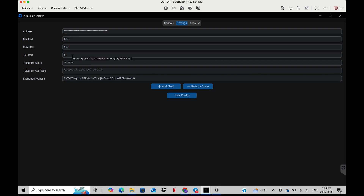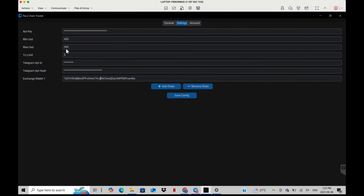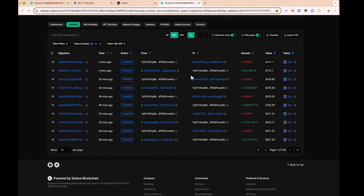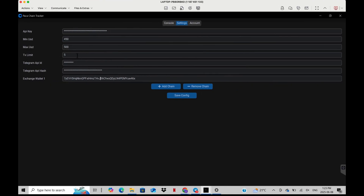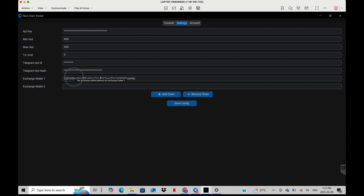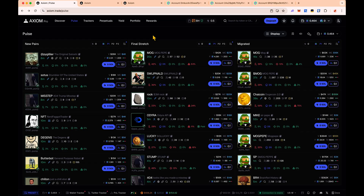Next, you can set your transaction limit — by default it's set to five. This means when the wallet transfers money out, how many transactions do you want Packet Tracker to scan? I know there's only going to be one transfer of 479, so I left it at five — I could have put it to one and it would have still worked. Here's where you put the wallet address. You can add up to five wallets, which is really nice.